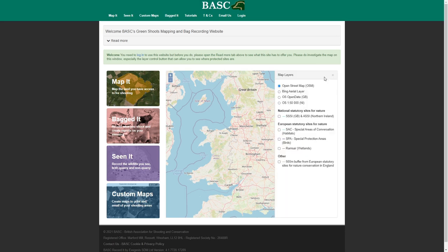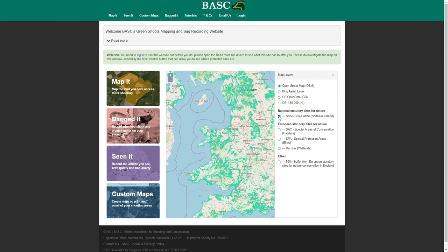If you click on the layers button, that's where you can find them. The first set is ones of national importance — these are SSSIs in England, Wales and Scotland and ASSIs in Northern Ireland, and they're in green. Then we've got a smaller subset of European or international level sites: SACs in blue, SPAs in purple, and also Ramsar sites in grey, which are an international designation. So those are your main protected sites.